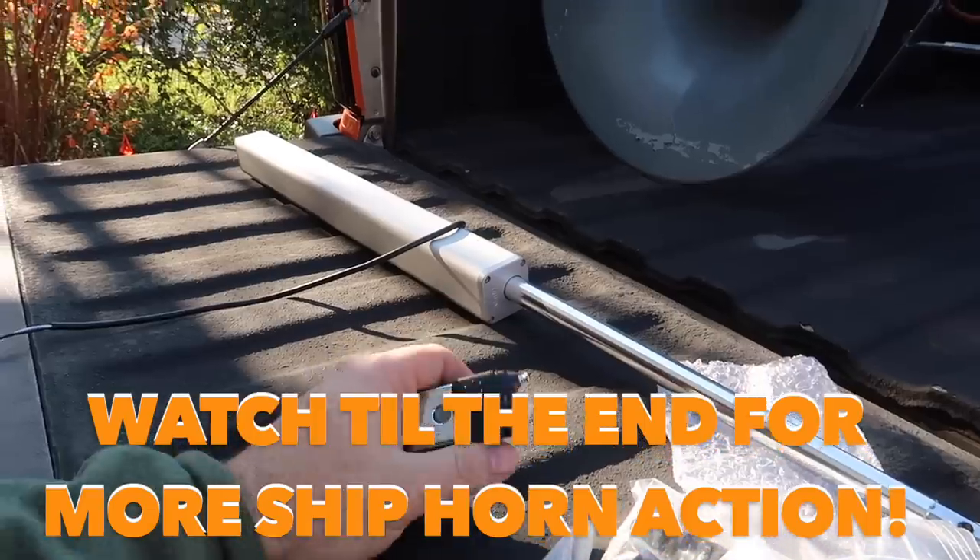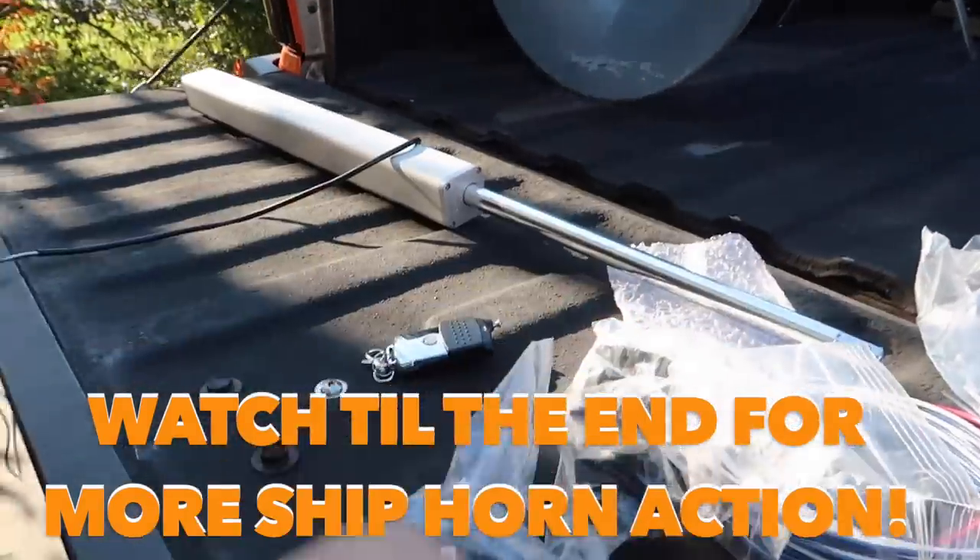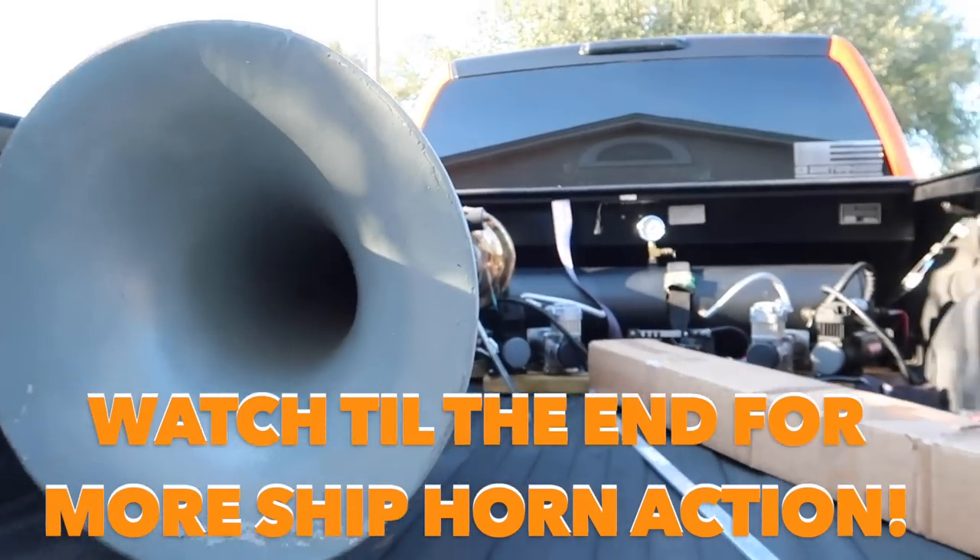If someone wants to tailgate me, press that — the tailgate will lower down and we can let it rip.